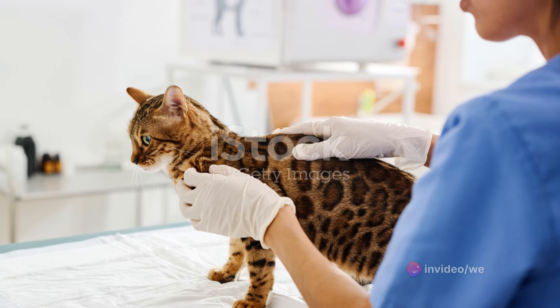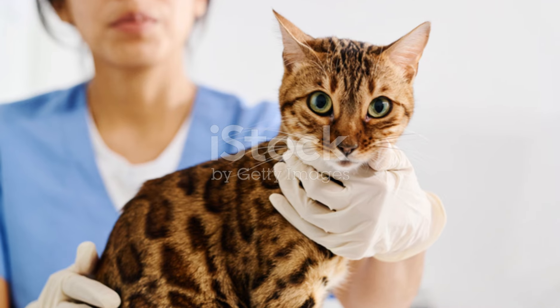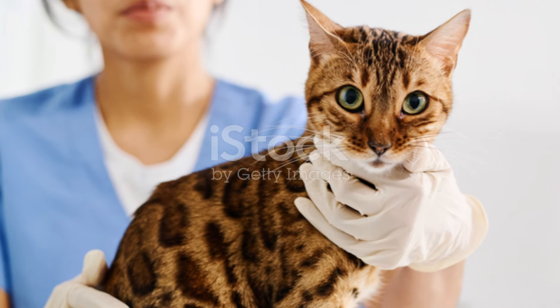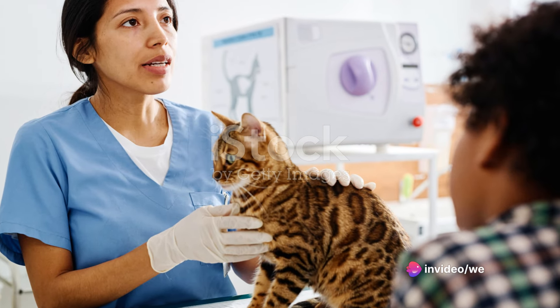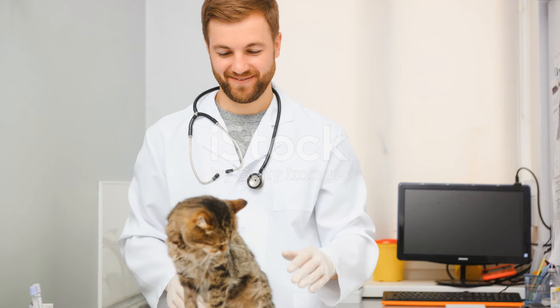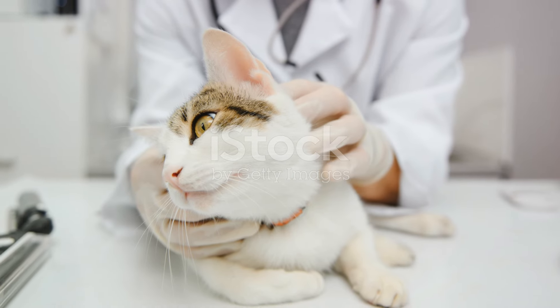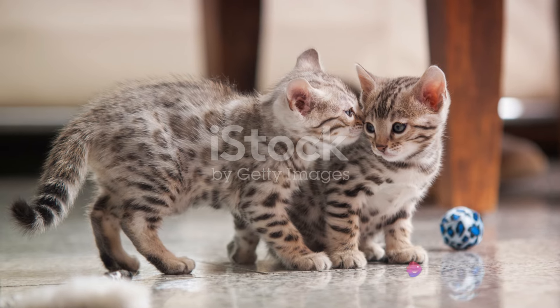Regular vet checks are essential to monitor their health and catch potential issues early. Bengals are generally healthy cats, but they can be prone to certain health conditions like progressive retinal atrophy, which can lead to blindness, or hypertrophic cardiomyopathy, a form of heart disease. A proactive approach to their health care can help ensure your Bengal leads a long, healthy life.